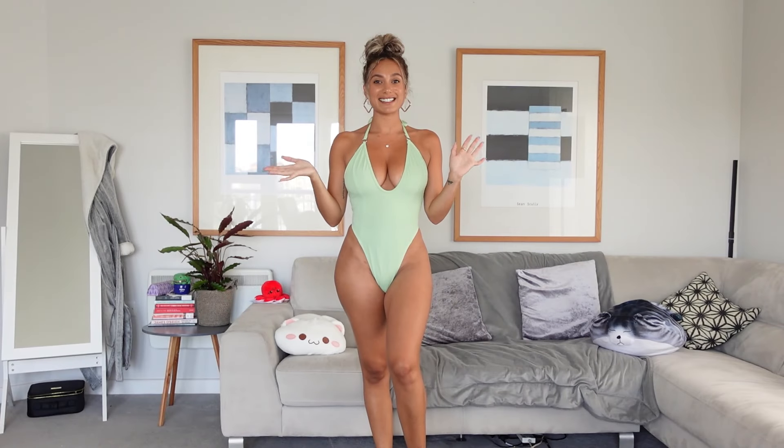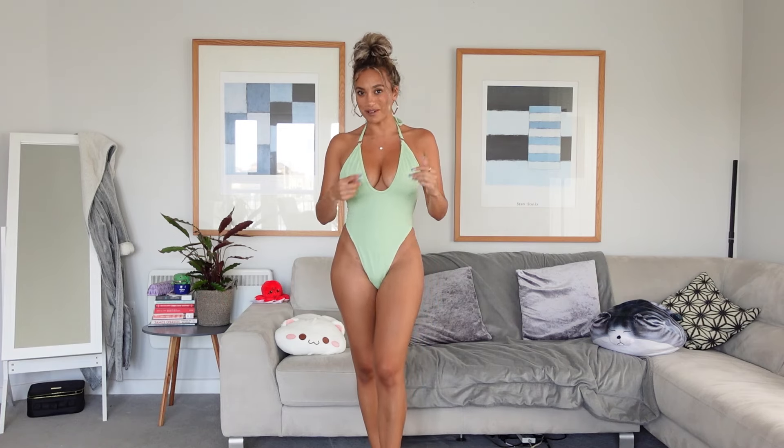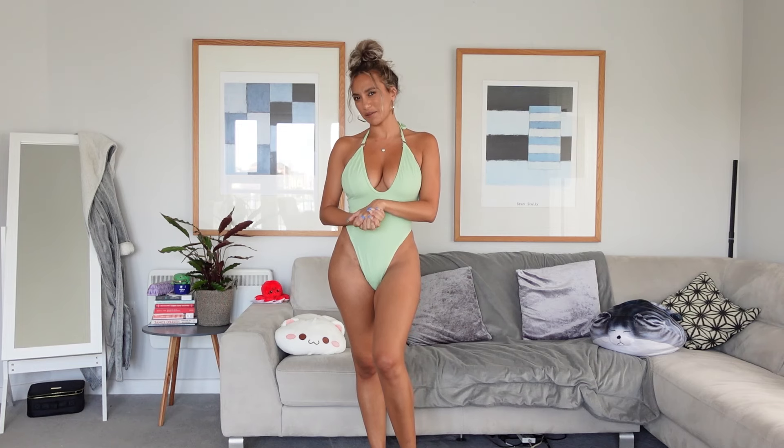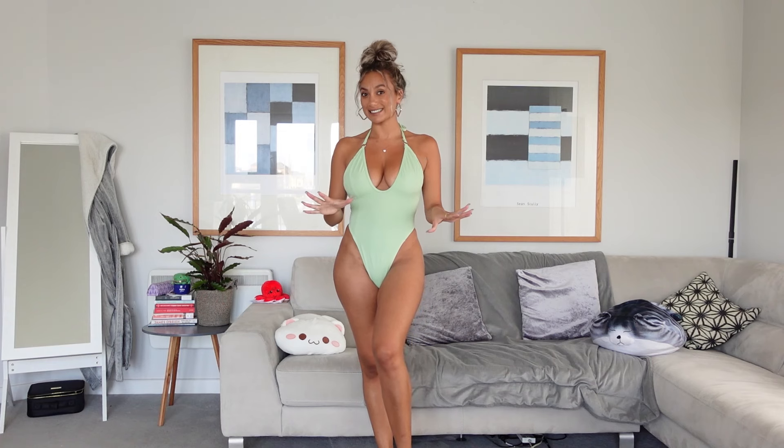This is the second swimsuit — the green one from Pretty Little Thing. I have a bit of a love-hate relationship with this one. I tried it on before I went to Morocco and wasn't a fan, but I tried it on when I came back and I actually quite like it now. I think once I've got more of a tan and my makeup on, I prefer it on me. This swimsuit is definitely a lot more plain than the last one, but plain isn't bad, it's just different.